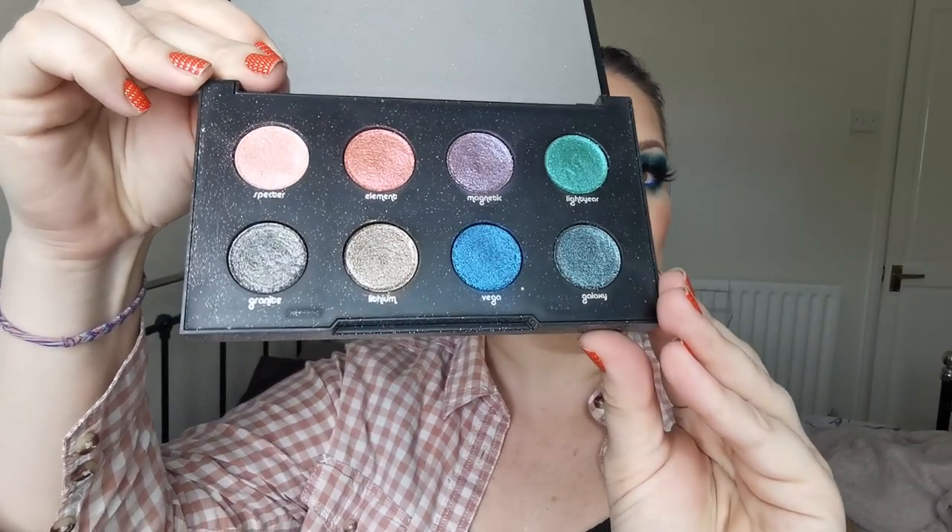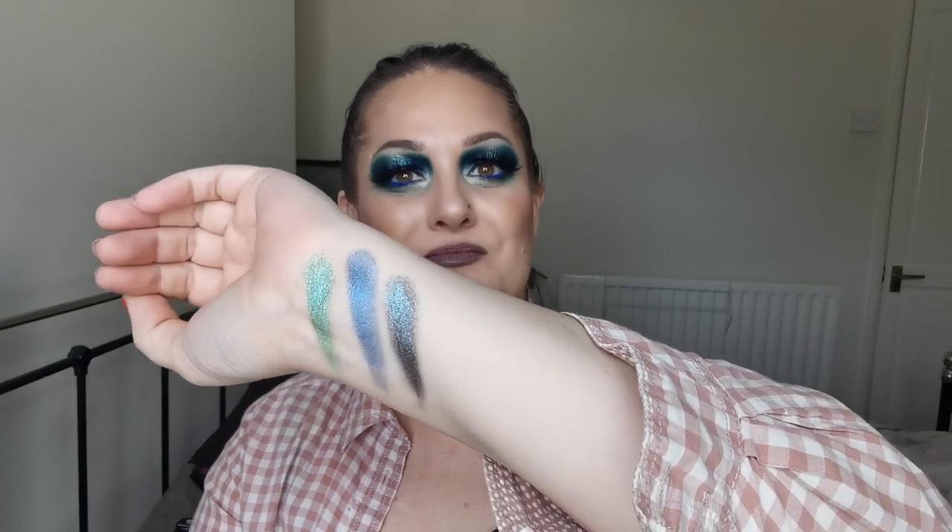And then we have Moondust by Urban Decay. This palette is just so beautiful. Those shades - it doesn't do them justice. Let me just show you the green and the blue and galaxy. I did tell myself I wasn't going to swatch but look at them. They are stunning, absolutely stunning. So yes, this is going nowhere either.